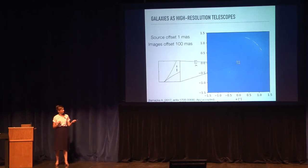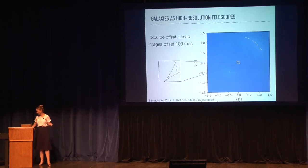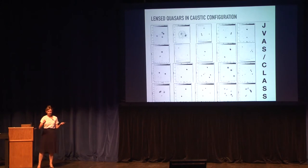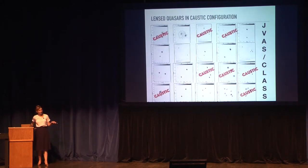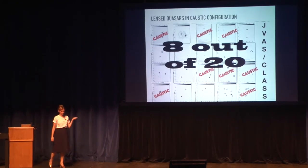You may wonder how often we will find bright quasars with radio emission close to the caustic that are able to produce such an effect. Here is a survey of 20 flat-spectrum radio quasars. When in the caustic configuration, we have four mirage images — the caustic is the place where mirage images are created, so two mirage images will be very close to each other. Looking at this survey of 20 gravitationally lensed flat-spectrum radio quasars, a large number — eight out of 20 — are in the caustic configuration.